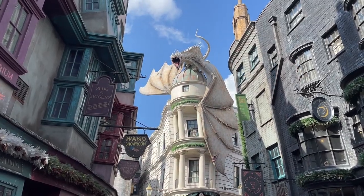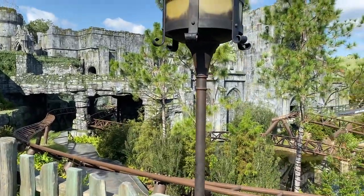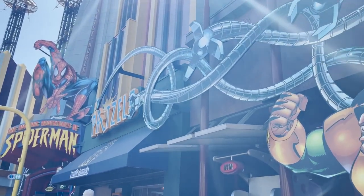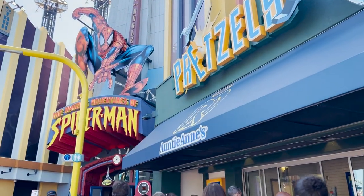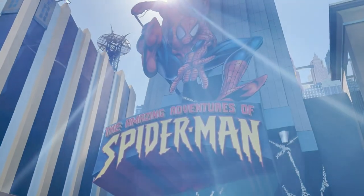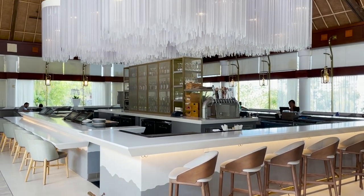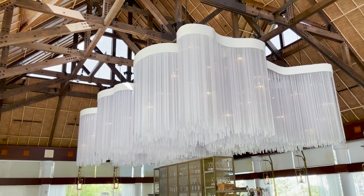Just like all Universal Orlando vacation packages, guests will receive early park admission. The coolest thing is you can choose whichever hotel you like. Right now there are eight hotels at Universal Orlando: Universal's Endless Summer Resort Dockside, Endless Summer Resort Surfside, Cabana Bay, Aventura Resort, Loews Sapphire Falls Resort, the Hard Rock Hotel, Loews Royal Pacific Resort, and Loews Portofino Bay Resort.